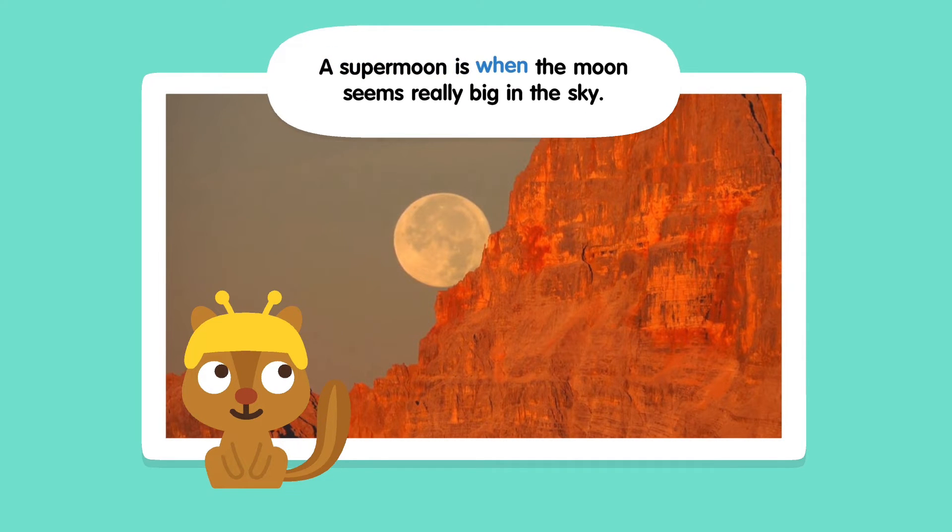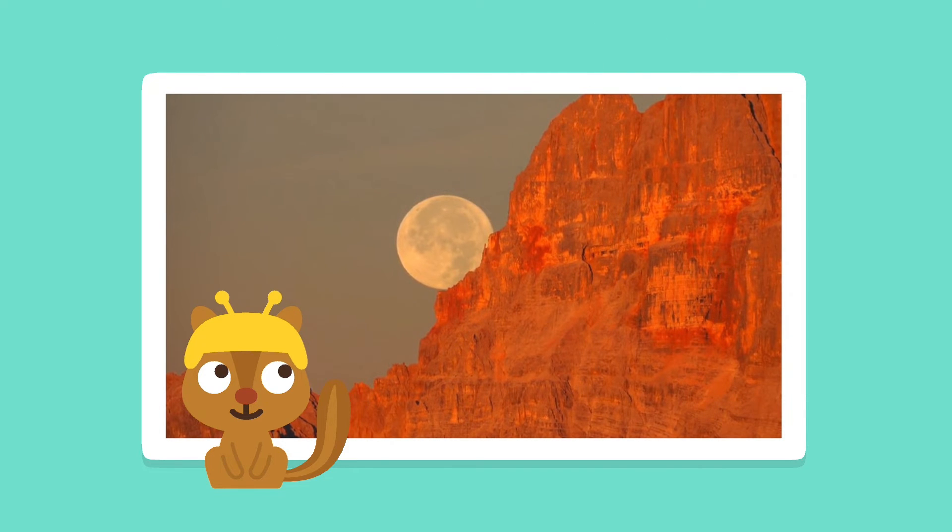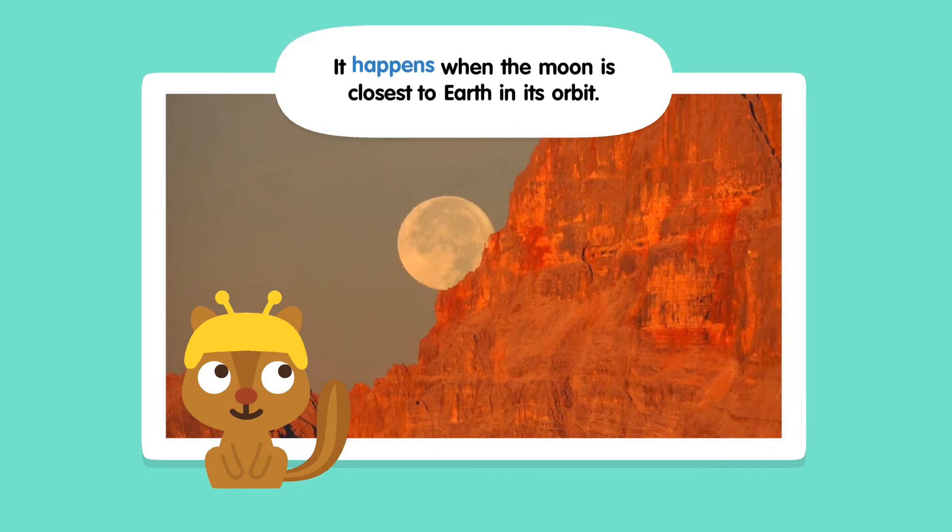A supermoon is when the moon seems really big in the sky. It happens when the moon is closest to Earth in its orbit.